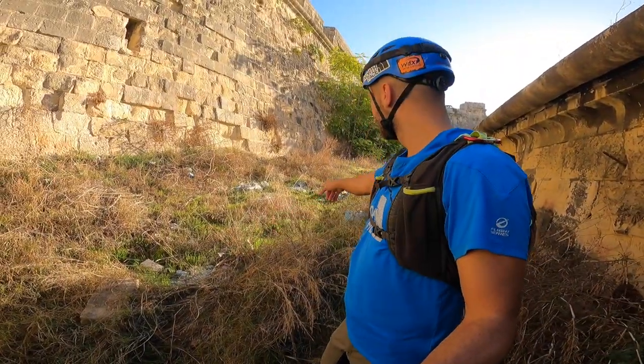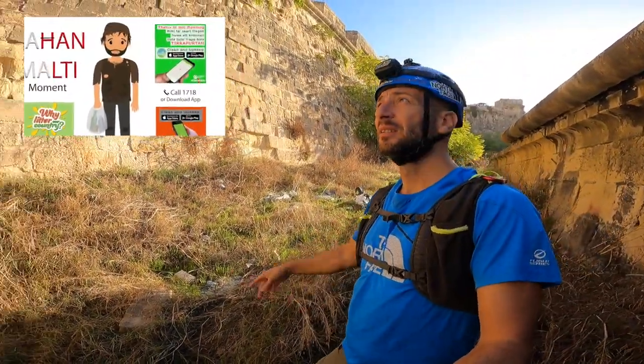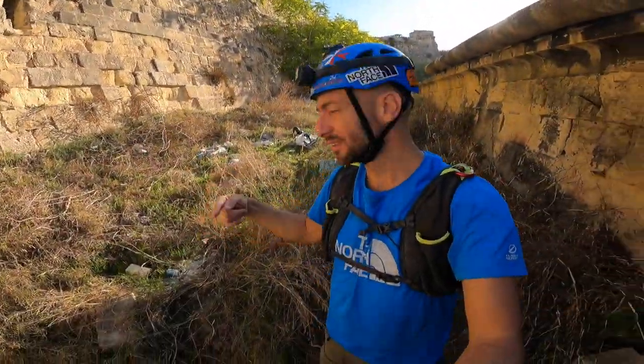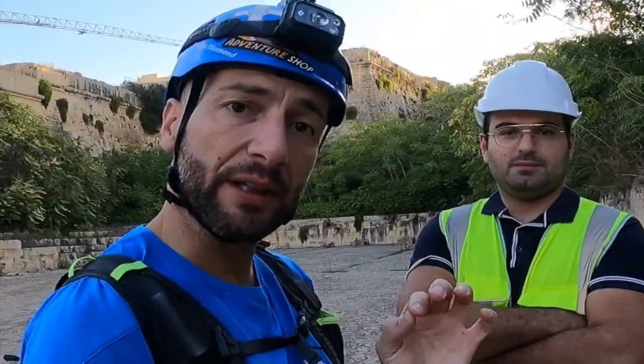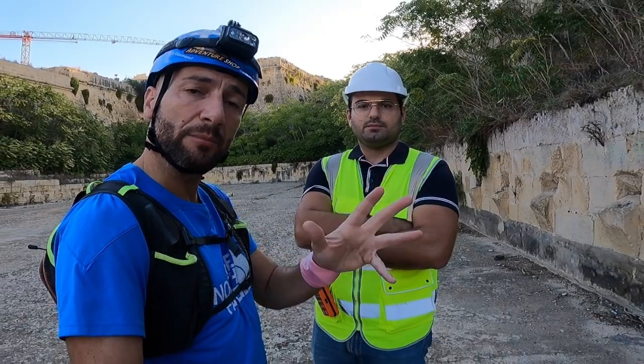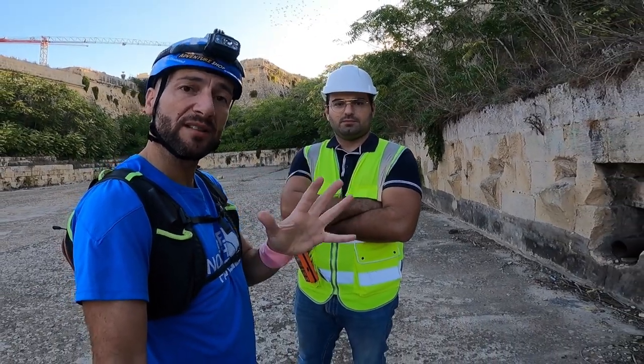Unfortunately, behind me you can see a lot of waste here. People going through the Saint Helen Gate are throwing things over here. Something interesting to note is that Steven is doing some research about reservoirs in Malta.